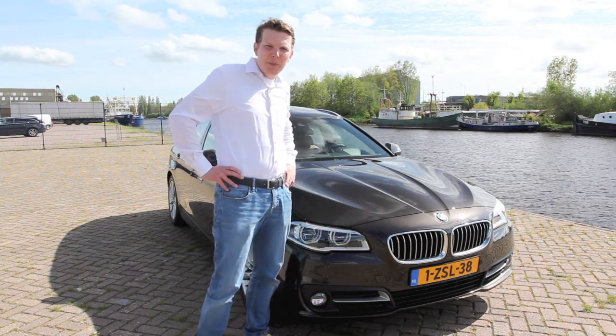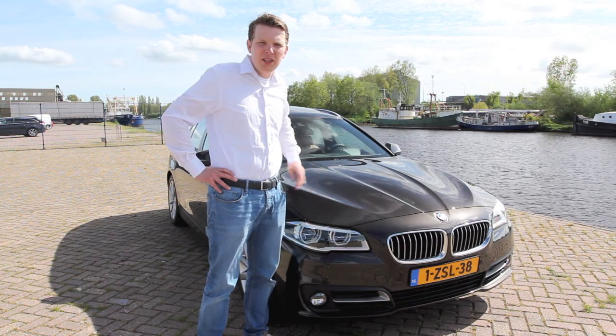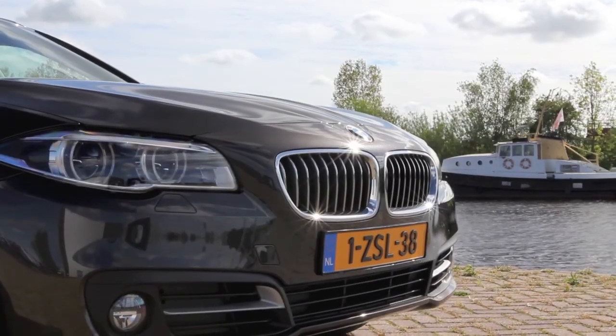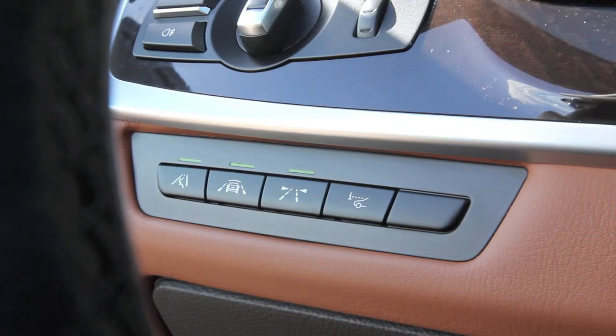Welcome to Koets.nl. I would like to present you this beautiful 335X Drive Touring of 2013 with 45,000 km, in de prachtige kleurstelling Yatoba Metallic met Merino Leder Amaro Brown interieur.